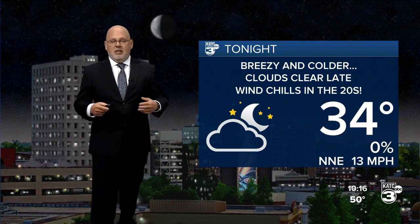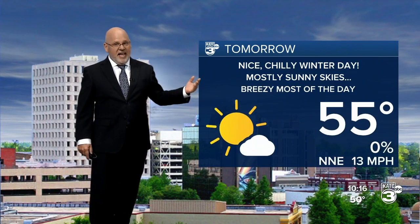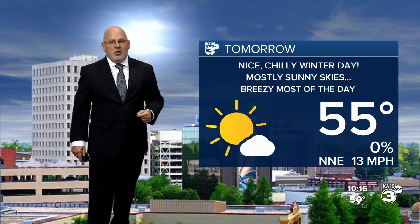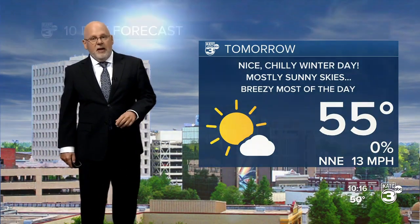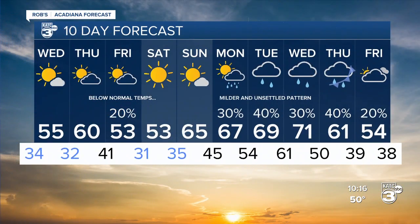Tonight, 34 degrees for Lafayette, with clouds clearing out in the next several hours and wind chills in the twenties by morning. Then tomorrow, a nice day but it stays breezy and cool, temperatures low to mid fifties, with the wind eventually dying down late in the day. Good looking but chilly weather heading into the weekend. Overall, a nice weather pattern — temperatures below normal through Sunday morning, then at or above normal for much of next week, with rain chances back into the pattern as well.